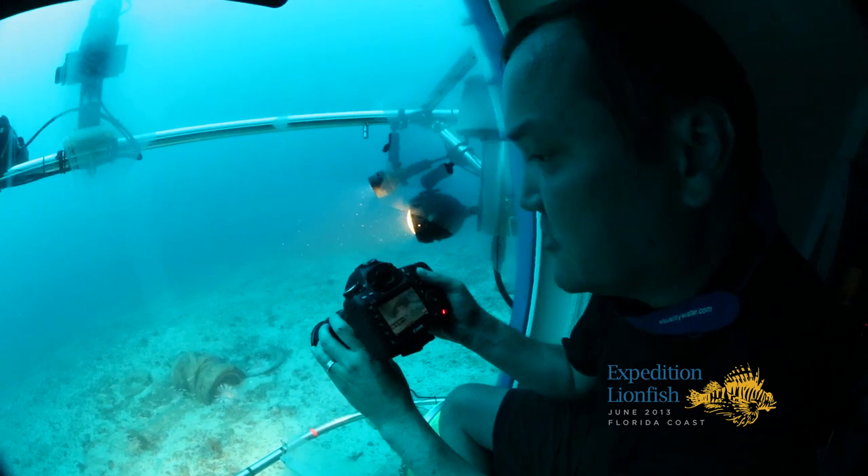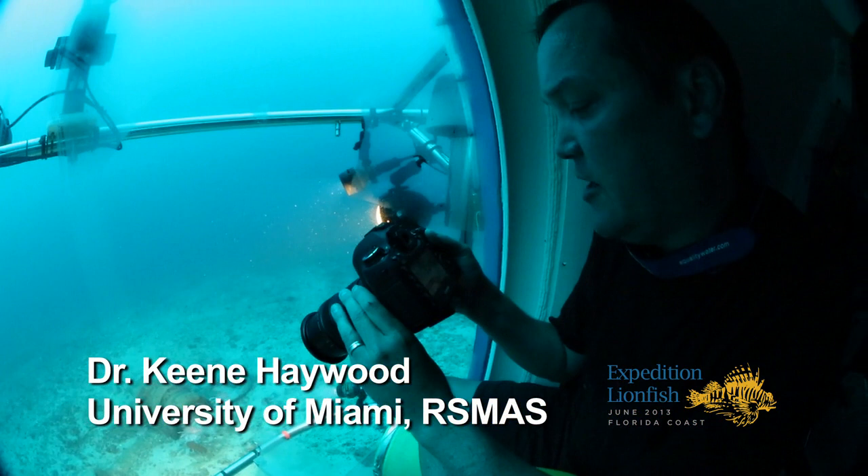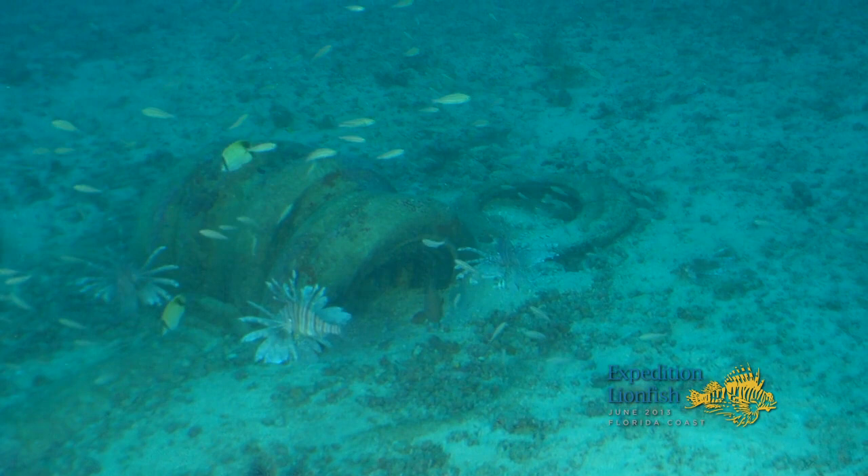They're making use of these artificial structures here, so that's increasing their options for habitat. The juvenile fish are hanging around these small structures too, so it's good for the lionfish because they don't have to do too much work to get food. Look how fat they are — you can tell they've been gorging themselves.